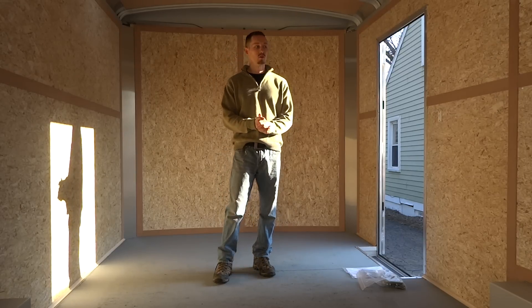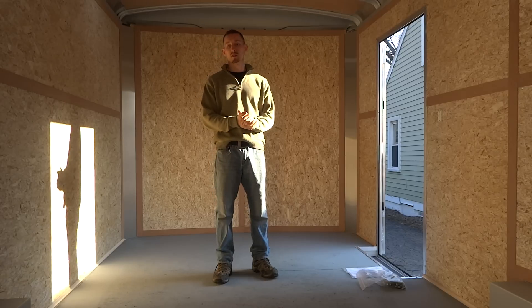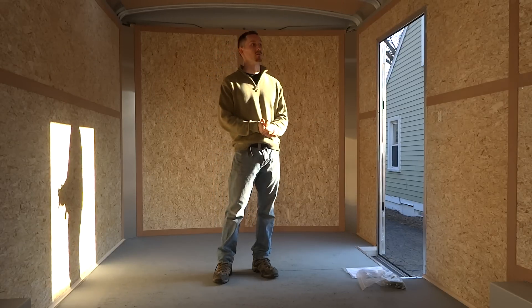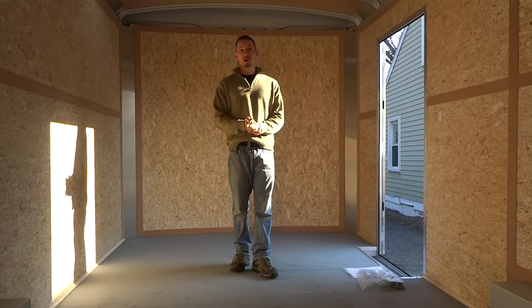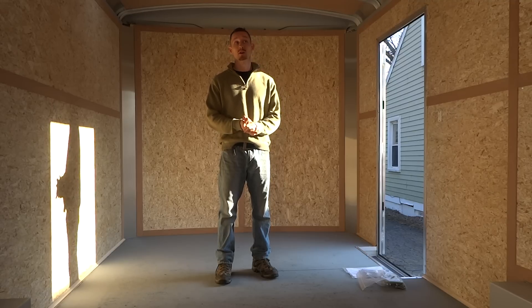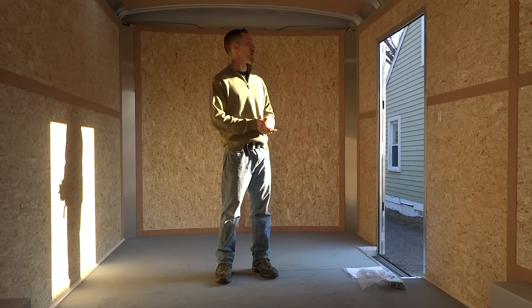Hey guys, my name is Joe and I'm going to be starting a new web series on converting this trailer here into a tiny house. I bought a Wells Cargo 18.9 by 8.6 cargo trailer, empty of course.